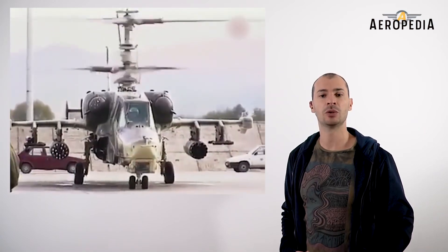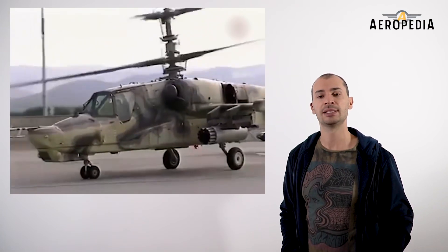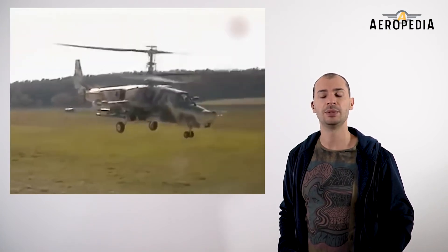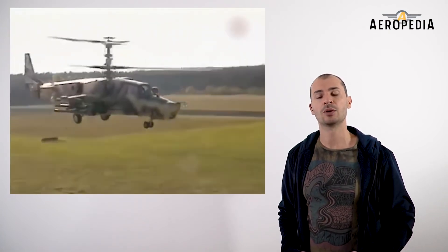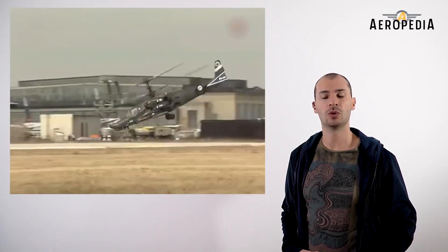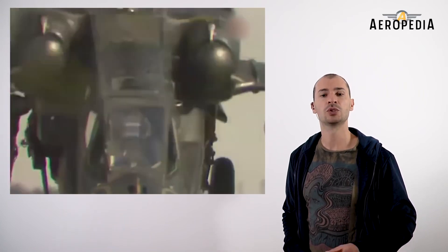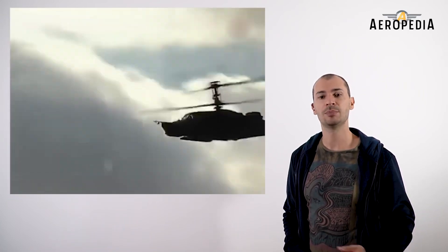In November of 1993, four production helicopters were transferred to the Army Aviation Combat Training Center in Torchok to begin field testing. But due to the collapse of the Soviet Union, which led to a defense budget cut, only 12 units were built out of the 100 initially projected.